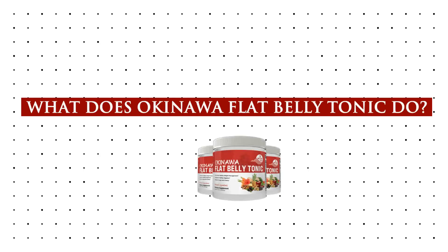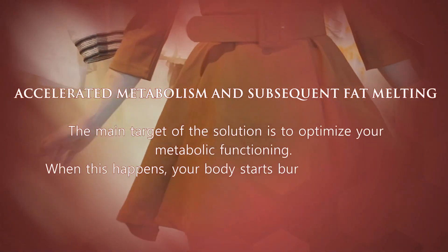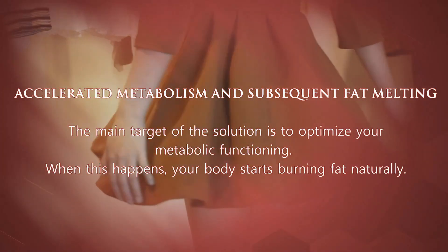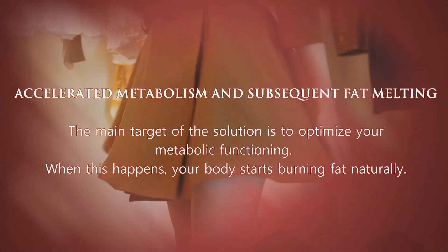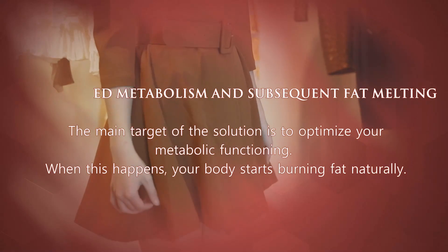What does Okinawa Flat Belly Tonic do? Accelerated metabolism and subsequent fat melting. The main target of the solution is to optimize your metabolic functioning. When this happens, your body starts burning fat naturally.